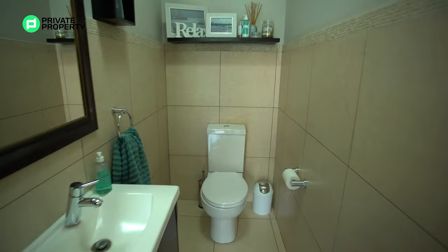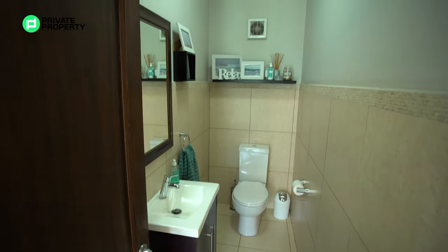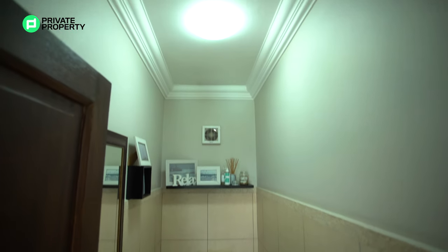Your guest bathroom has a single vanity with storage underneath, a mirror above it, and the toilet on the far end. Just above the toilet is an extractor fan keeping the bathroom cool.